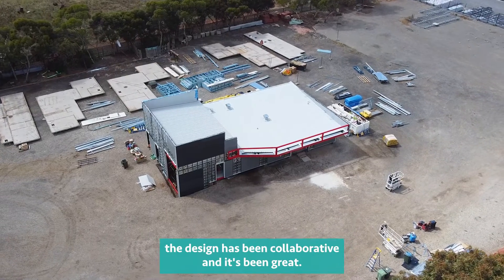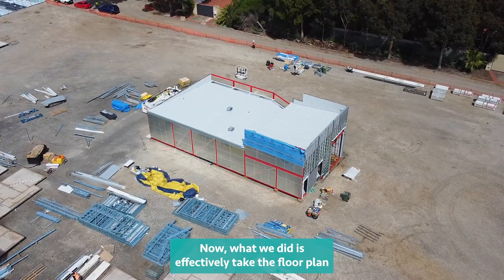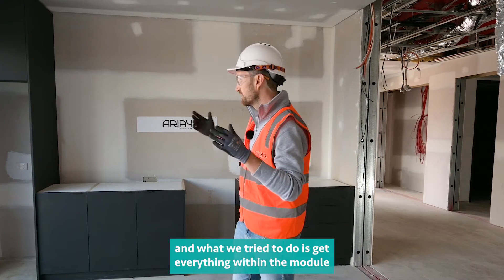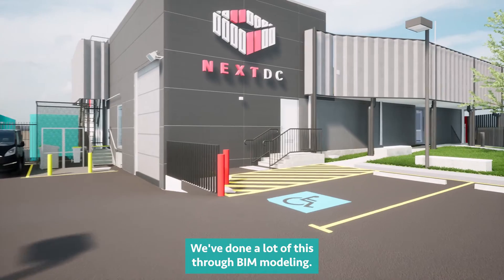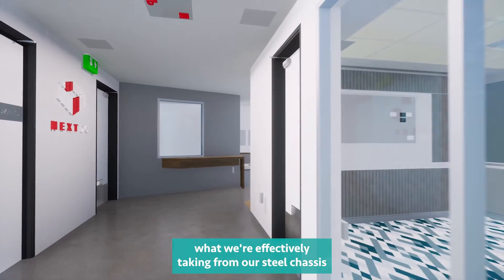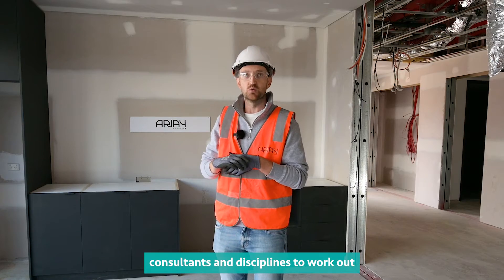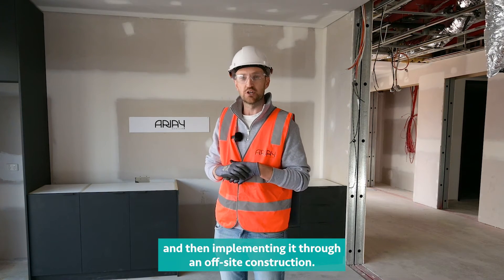From the very start of the process, the design has been collaborative and it's been great. What we did is effectively take the floor plan and work out how we best fit it in modules. This particular job is 10 modules and what we try to do is get everything within the module completed as much as we can. We've done a lot of this through BIM modelling, which incorporates our steel chassis along with all the trades, consultants and disciplines to work out how we're going to build it, then implementing it through an off-site construction.